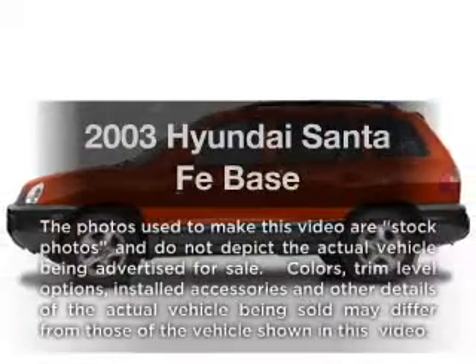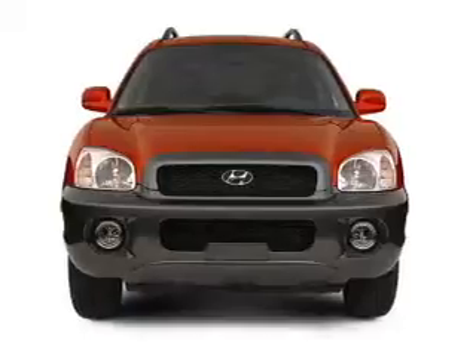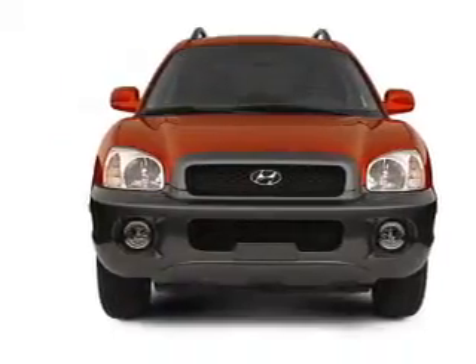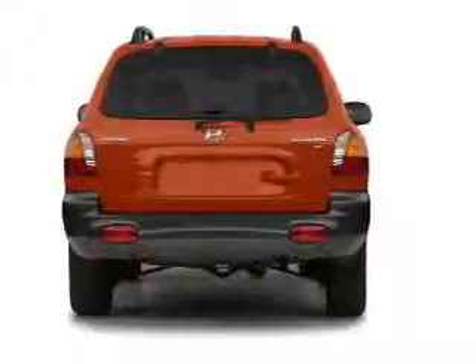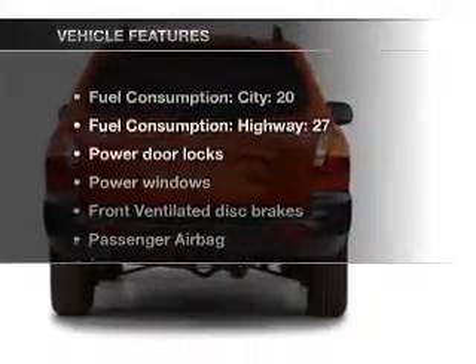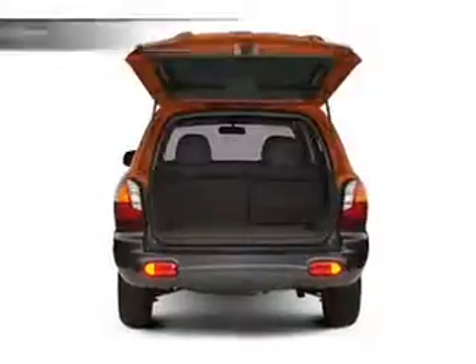Imagine yourself in this 2003 Hyundai Santa Fe. Everything you need under one roof with this great vehicle, with an efficient four-cylinder engine that responds smoothly to its automatic transmission. And with these notable features, you won't want to miss out on the opportunity to own this amazing ride.